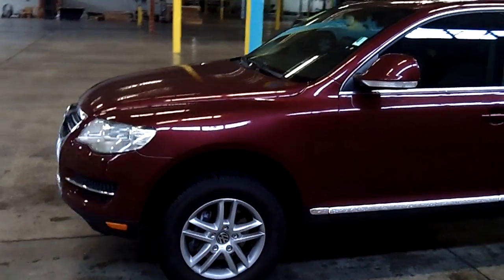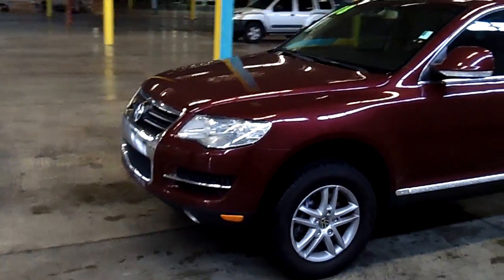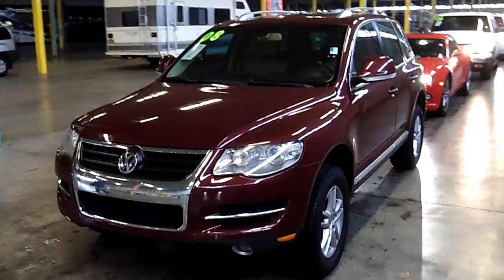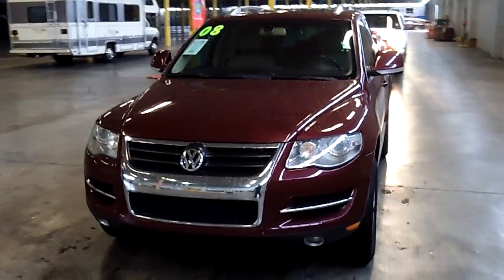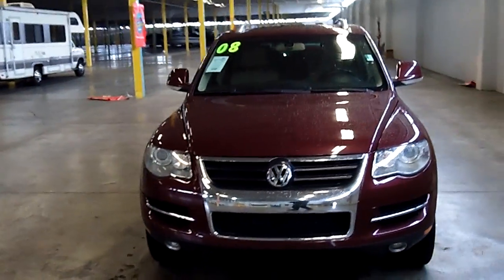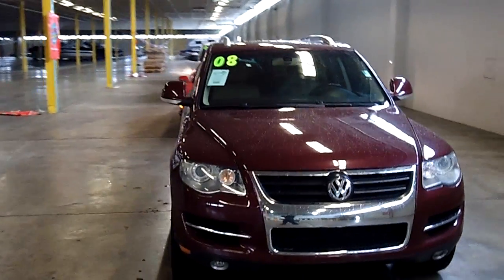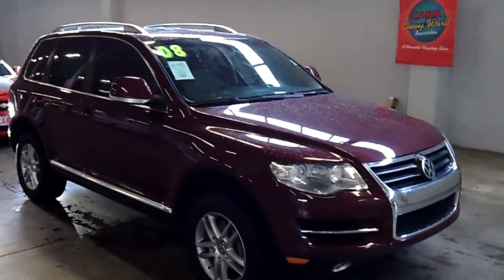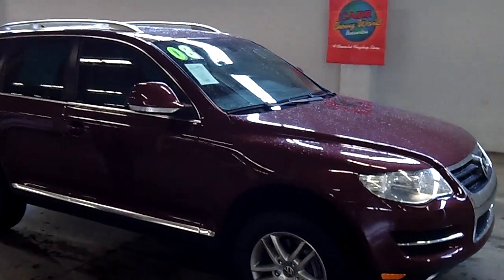As you take a look at this vehicle, take notice of the impeccable exterior condition — no scratches, no dents, no dings. A very good-looking color on this vehicle. It does have the privacy glass as we make our way around the vehicle. An absolutely great-looking SUV.